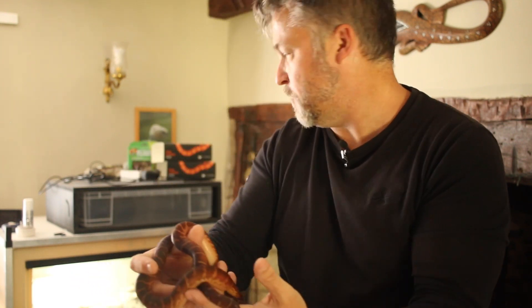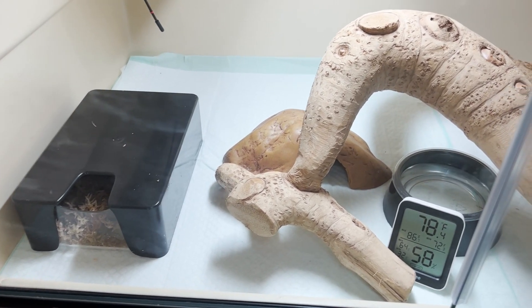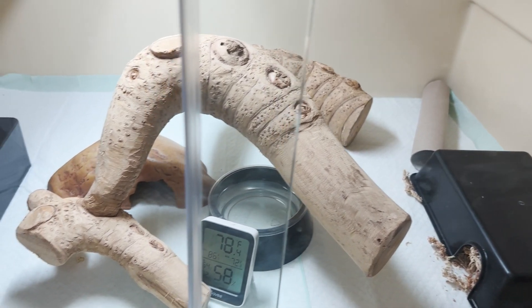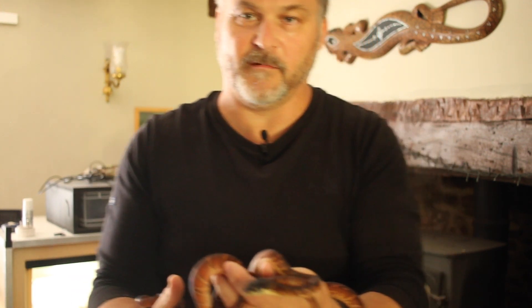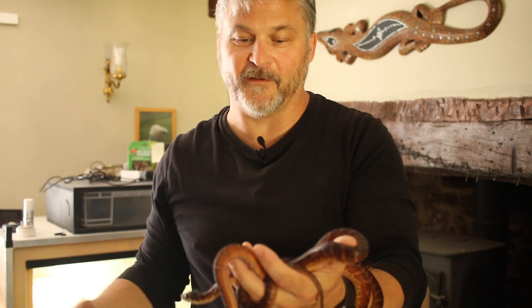I'm keeping them relatively simply at the moment. I'm utilising the white python egg-laying hides as sort of humid hides, just with a bit of sphagnum moss in, which they are using — well, the female certainly is. The male's not really using his, but it's there. They're extremely active, making full use of the vivarium, which is really nice to enjoy. That's one of the reasons I didn't want to go down a rack or rub system — they're there to be enjoyed.